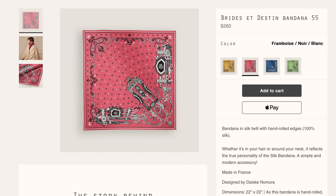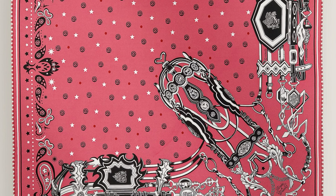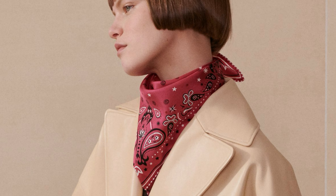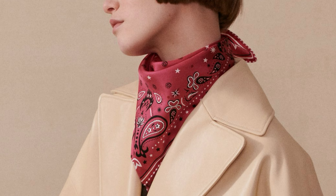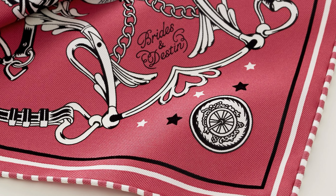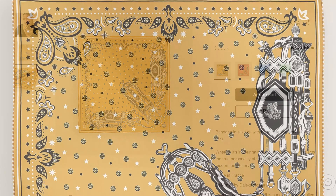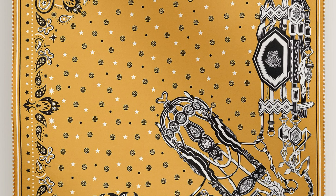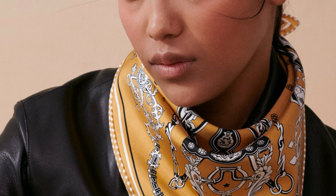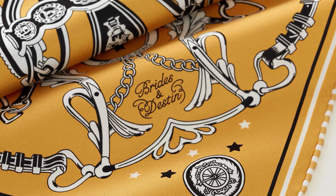For the bandana fans — here is a 55-centimeter silk twill bandana based on Daisuke Nomura's Brides et Destins design from Spring-Summer 2023. I love it when they do these striped hems. This design is inspired by the three sisters known as the Fates in Roman mythology. The bandana gives an asymmetric treatment of the original design. For those who aren't familiar, Daisuke Nomura first took the Hermès scene by storm in 2012 with his design C'est la Fête, and has been surprising us with his artistic visions ever since. This is available in at least four colorways so far.